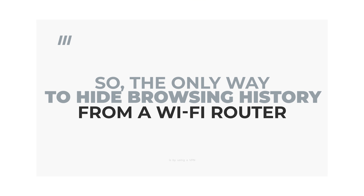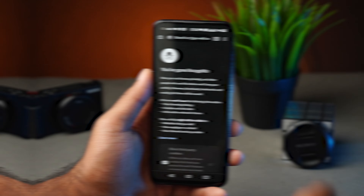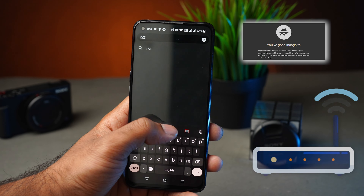So the only way to hide your browsing history from a Wi-Fi router is by using a VPN — like ExpressVPN, NordVPN, ProtonVPN, IPVanish, and Surfshark.